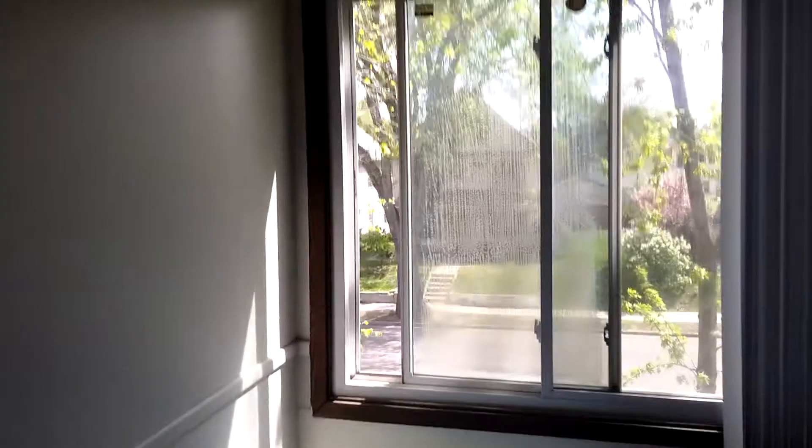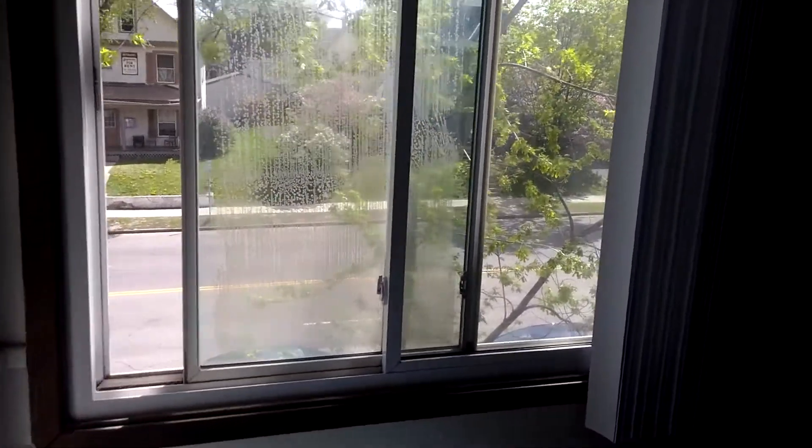And the huge one-bedroom, also overlooking Lindale Avenue. Lots and lots of closet space — these closets connect in between, so this goes all the way down both sides.